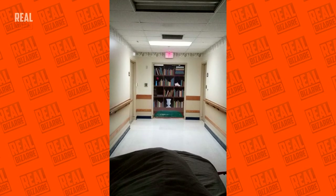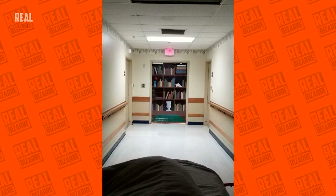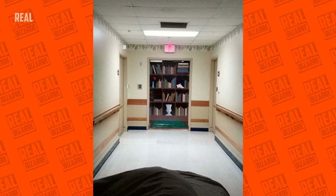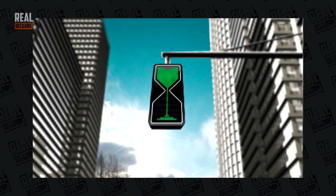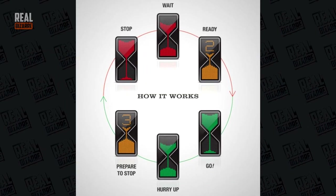In the clinic where they treat people with Alzheimer's, the front door is made to look like a bookcase so that patients remain indoors at all times. Sandglass traffic lights are awesome and a good element of design for every city.